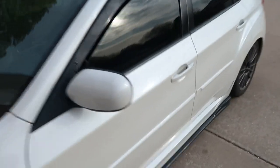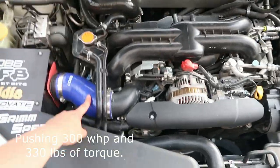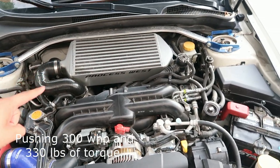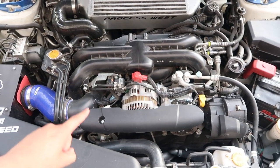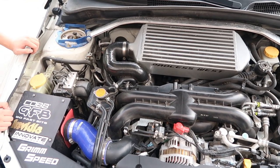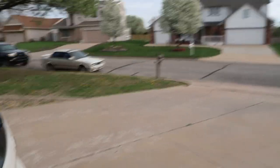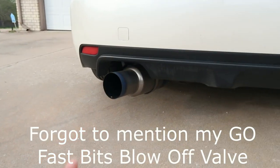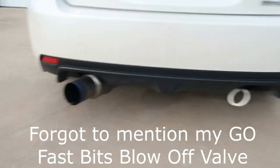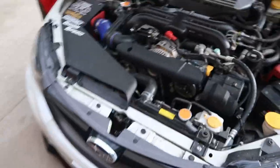Let's go ahead and go over the mods. So with my car, I'll start with the Cobb Intake, Process West top mount intercooler. I have a GrimSpeed electronic boost controller, a Cusco strut bar, a GrimSpeed 38 millimeter external wastegate, and an NVIDIA catless downpipe with a Tomei Xtreme Ti single exit exhaust. This car is on a stage two tune from Plano, Texas.